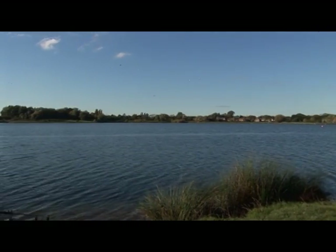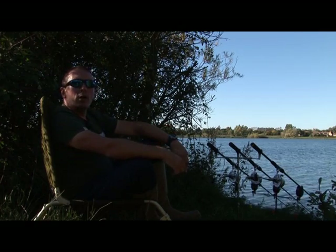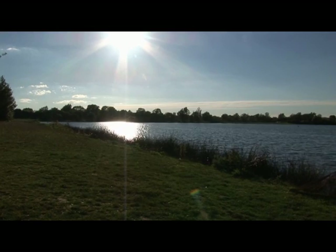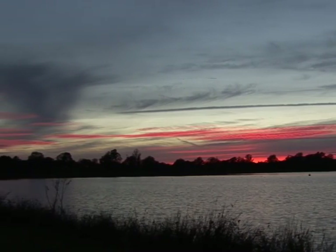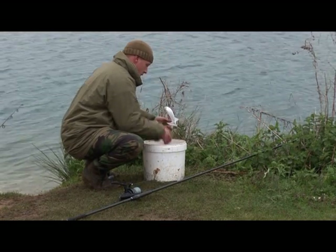It's approximately 12 foot in depth across the range, so to me it's the perfect big pit. What I like about it is you can break it down into manageable chunks — there's lots of interesting bays, features, and drop-offs, so it doesn't necessarily mean you've got to be able to cast 160 yards. You can fish close in; the fish certainly love the bankside features. What we've found is they love the silt, and some very, very big catches have been made this season.